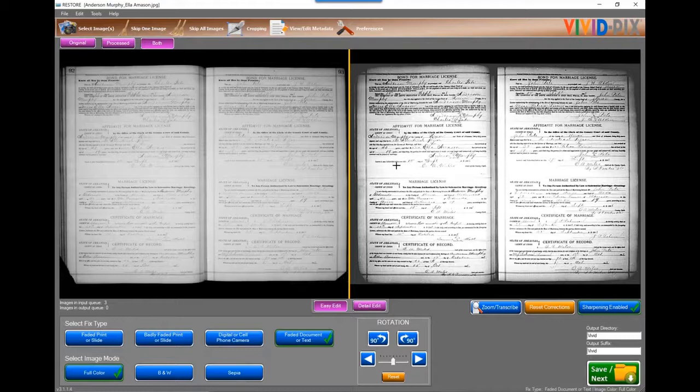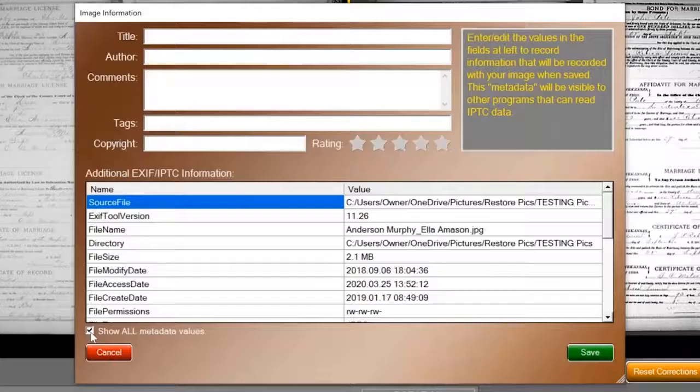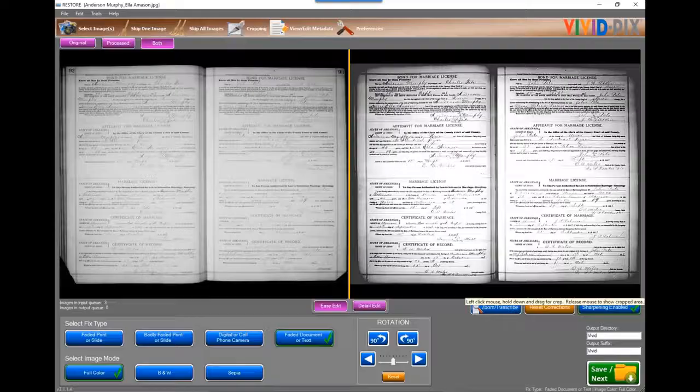We've got the ability to add metadata. You're able to look at all of the current metadata within the image. You're able to add a title, author, comments, and image tags, as well as your copyright or any way you want to keep track of ownership. You can write the image and save. All of the metadata saved and all the information on the improved document is saved simply by clicking Save Next.